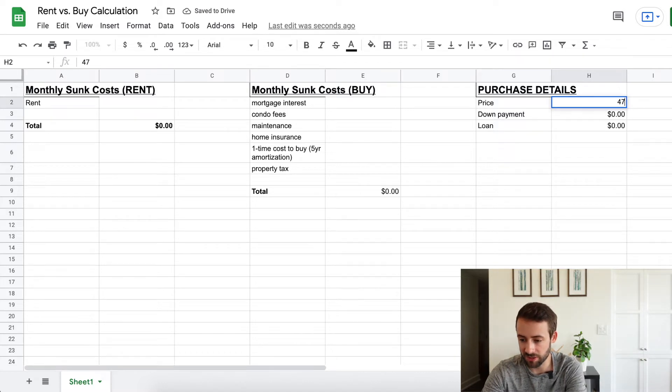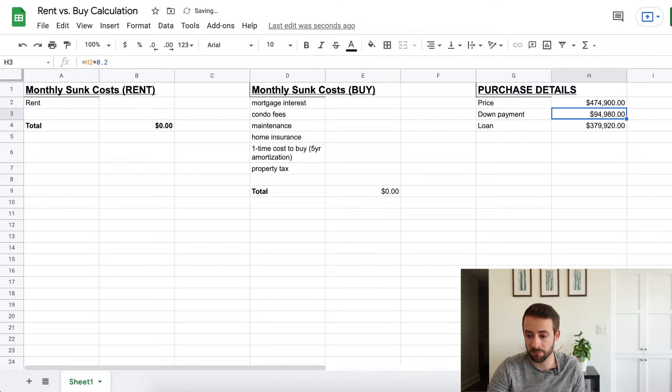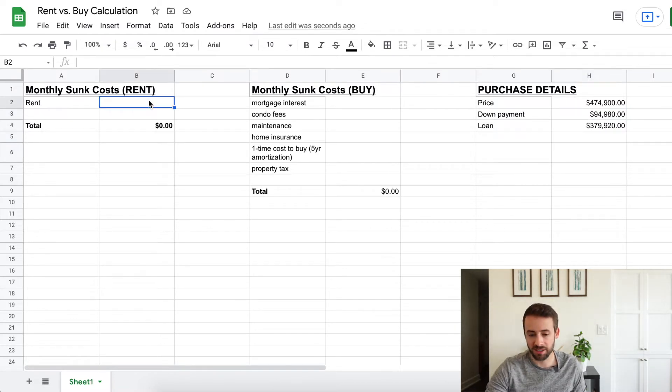First, the purchase details: the price is $474,900 and I'm going to assume a 20% down payment, because in Ontario, Canada, anything less triggers additional fees like default insurance on the mortgage. Assuming the property goes at asking price, the down payment would be around $95,000 and the loan around $380,000. On the rent side, the only sunk cost is the monthly rent of $2,250 — that's the simplest part of the calculation.